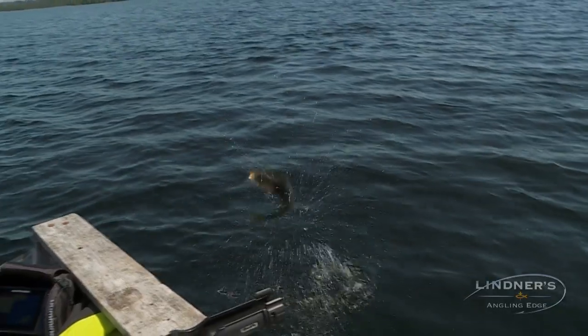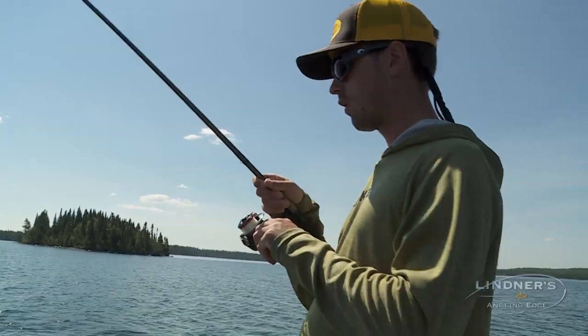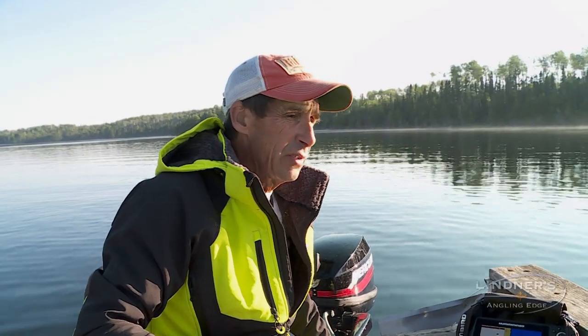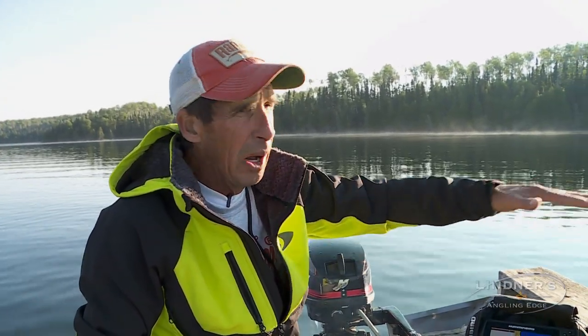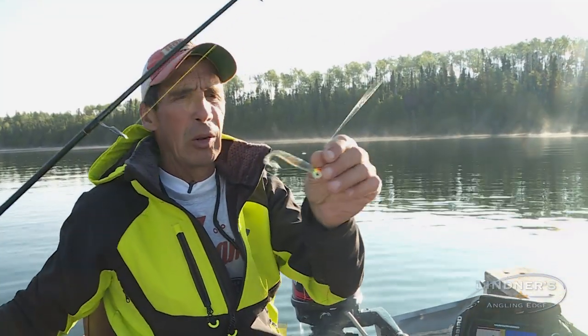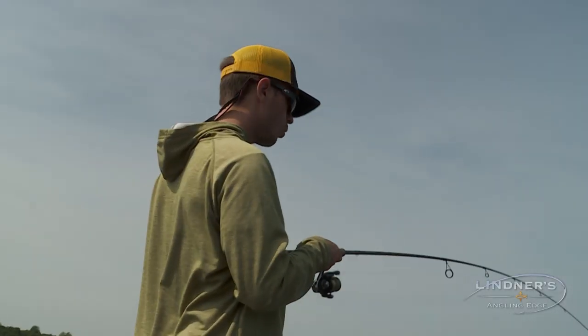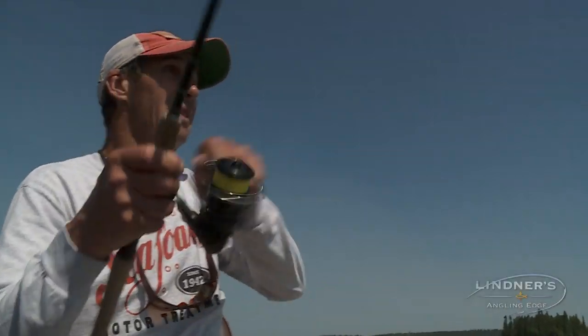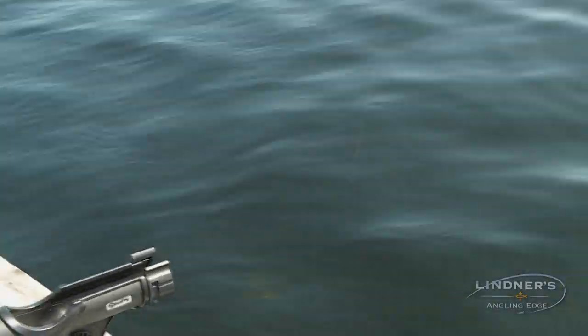Classic bait trolling on main lake points and sunken islands works really efficiently. But a lot of times what these fish do is hold at the same depth level but out over deep water. We've been driving around with our depth finder, and as soon as you find fish, we're using a classic 3A Sonic, a moon eye jig, and a small Big Bite jerk minnow. Nick's been fishing a jigging rap, and we catch fish everywhere. You drive around, find a pot of fish, drop down, and catch them as fast as you see them.